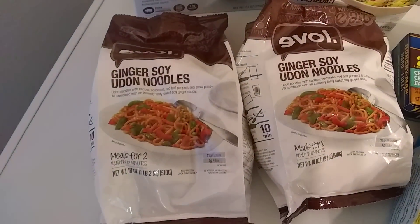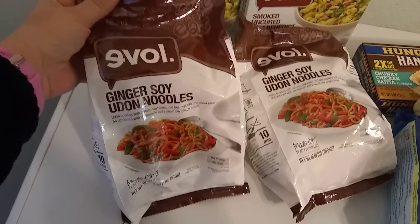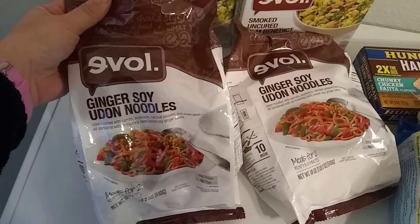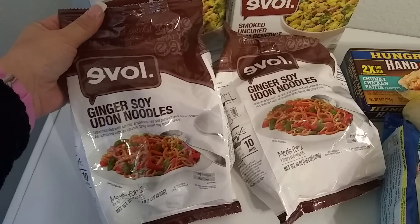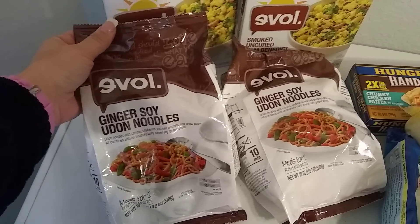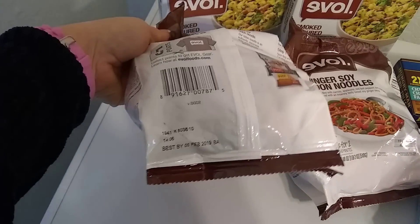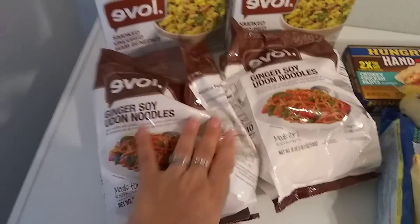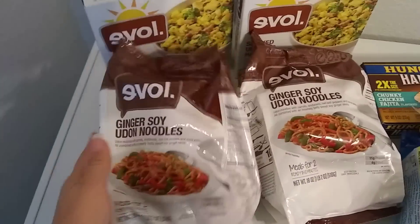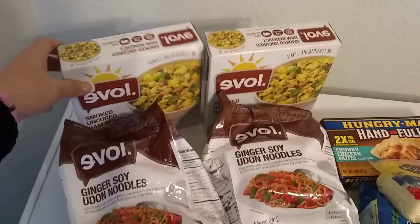It has been so long since I have hauled these Eval ginger soy udon noodles. They are super good and super easy to make. This is definitely a meal for two — my husband and I both like these. I did grab two of them. Keep frozen, cook thoroughly. Expiration date is February 5, 2019. I would have hauled more if I could, but unfortunately they only received two boxes.